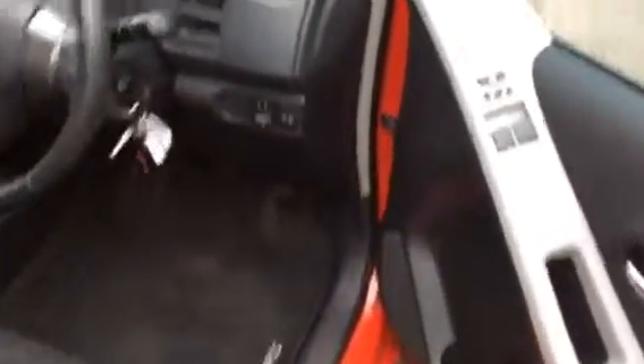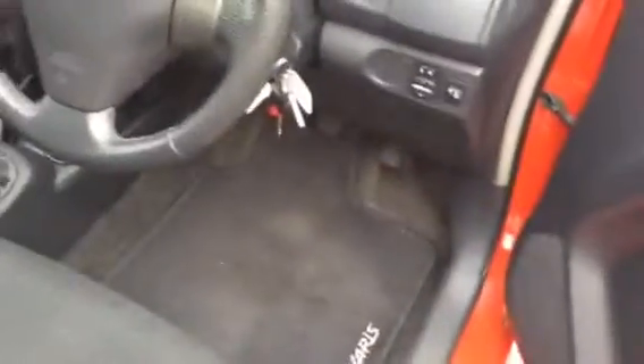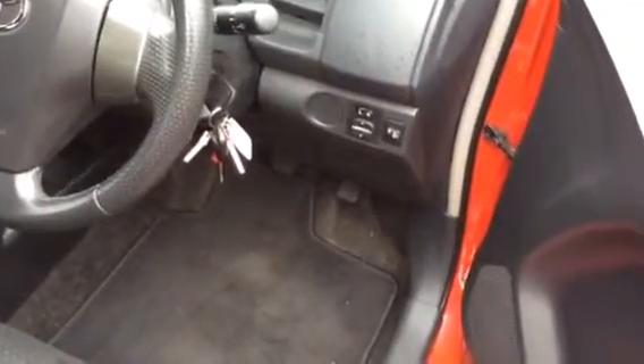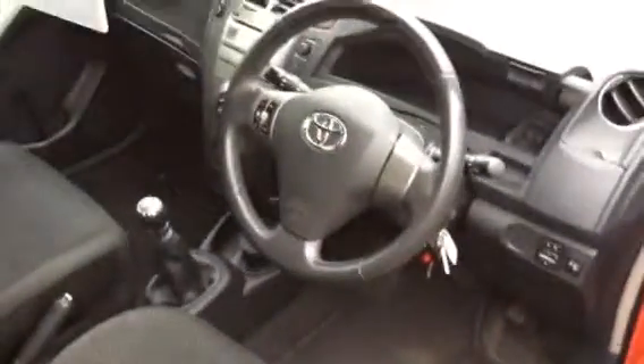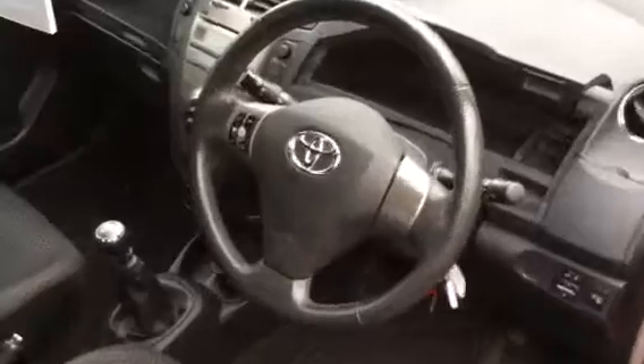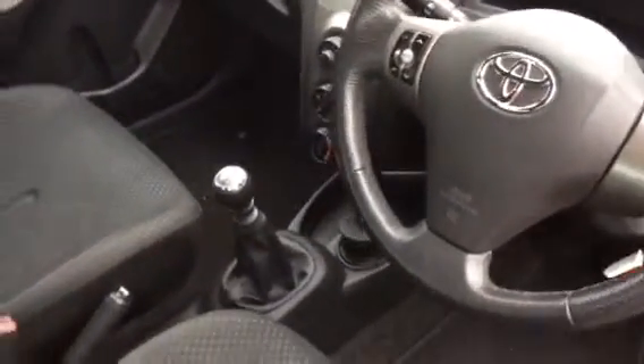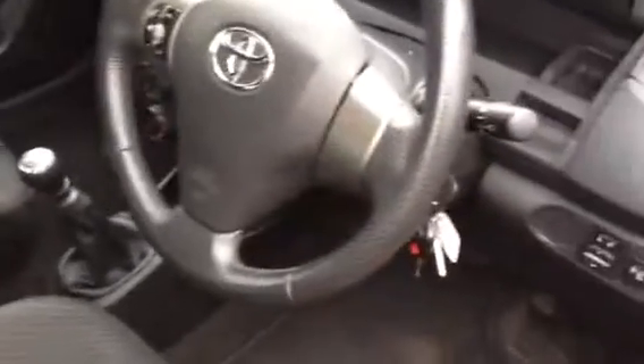Other great features include electric windows, internal central locking, electric side mirrors and heated side mirrors as well. It also has a leather steering wheel with a multi-function steering wheel — the benefit of that is you can control the audio from the steering wheel. Central locking, you've got two keys with it, and a lot of storage on the car.